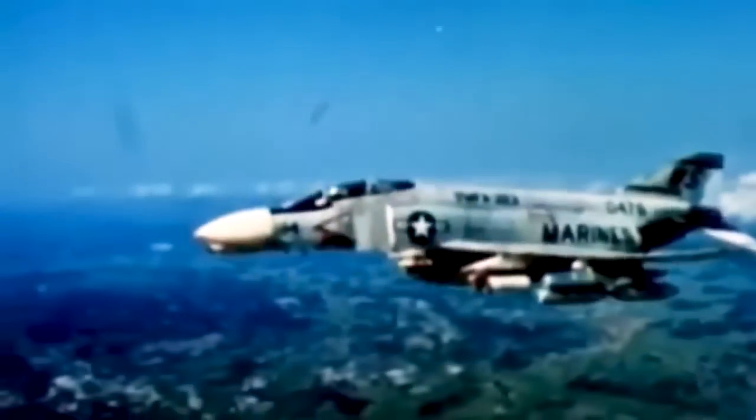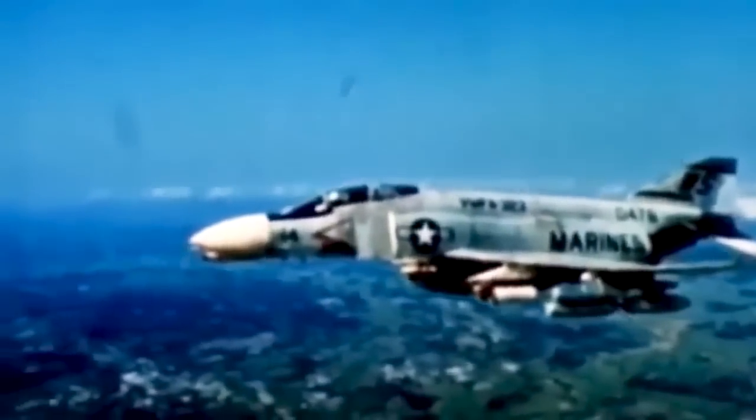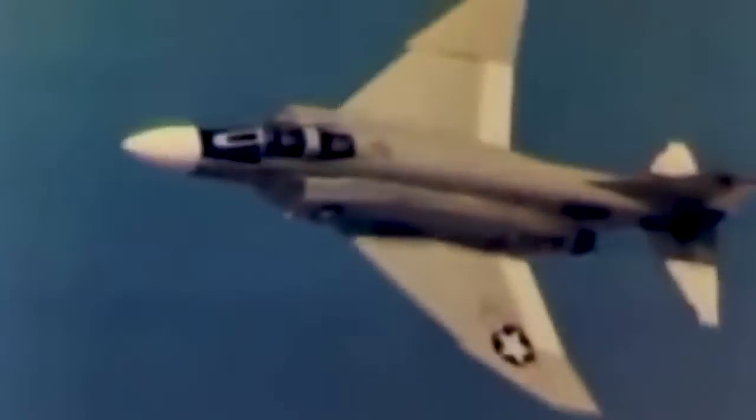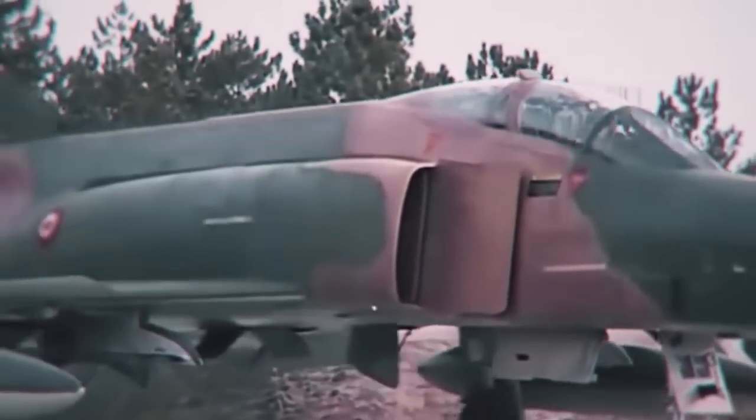It can carry more than 18,000 pounds of weapons on nine external hardpoints, including air-to-air missiles, air-to-ground missiles, and various bombs. With all these capabilities, the fighter saw extensive use during the Vietnam War. It served as the principal air superiority fighter for the U.S. Air Force, Navy, and Marine Corps, and became important in ground attack and aerial reconnaissance.